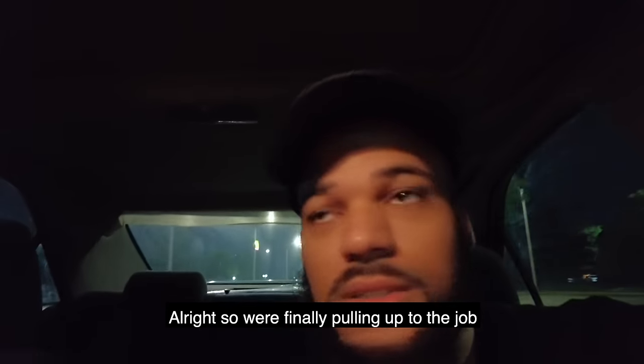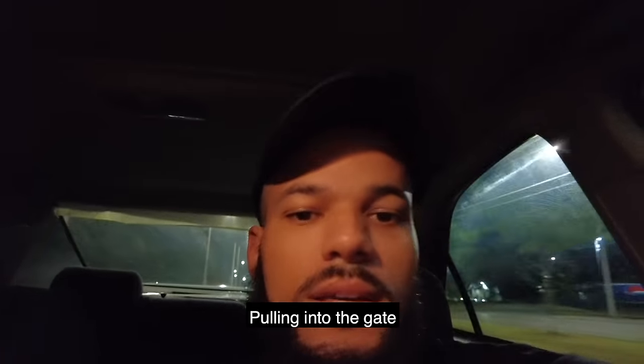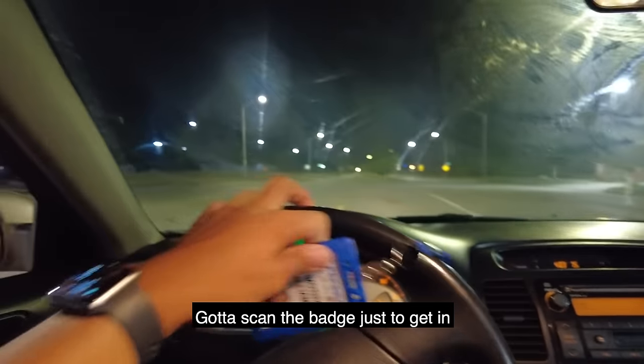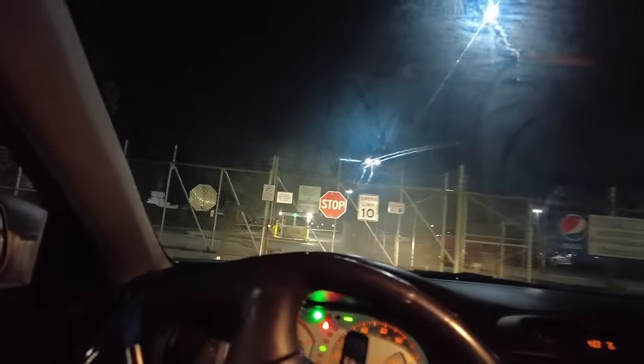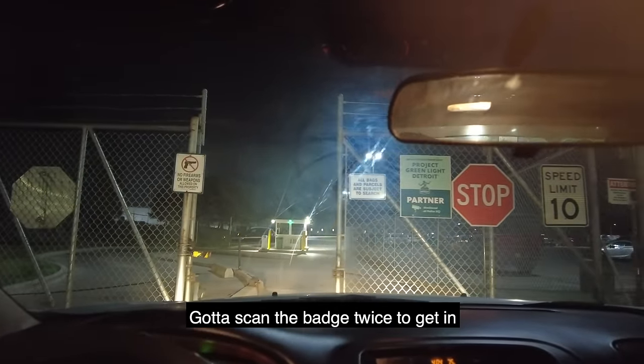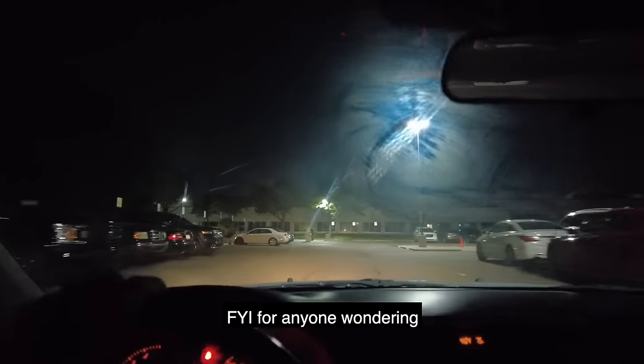We're finally pulling up to the job after that 30-minute drive out here. Pulling up to the gate — got to scan the badge just to get in. Actually got to scan the badge twice to get in. This is what it looks like to get into Pepsi, FYI, if anybody's wondering.